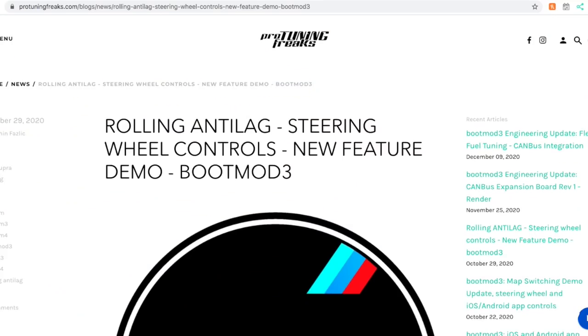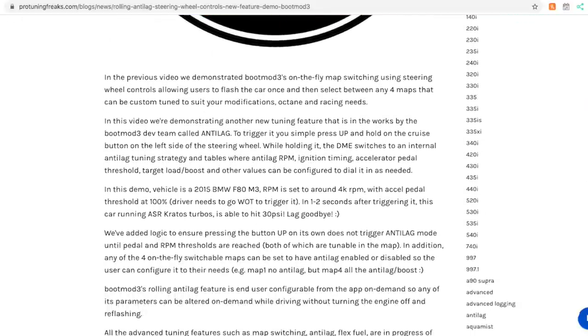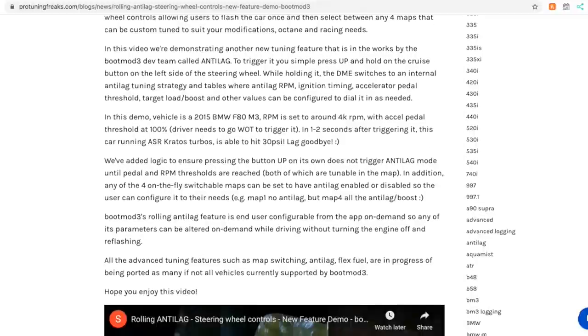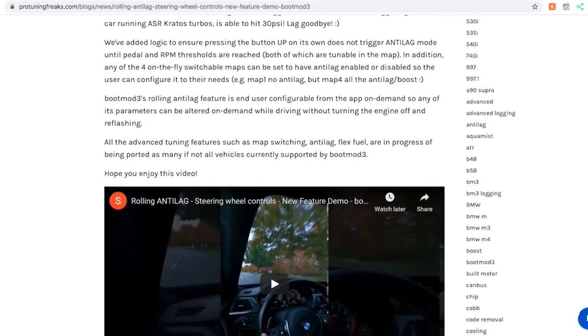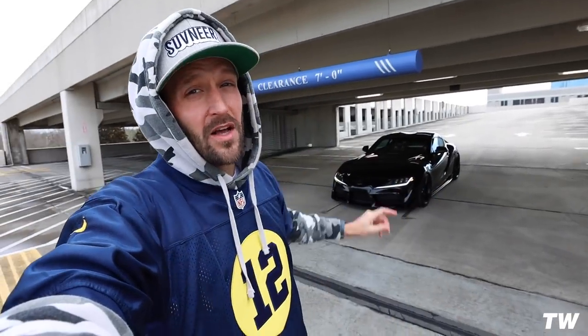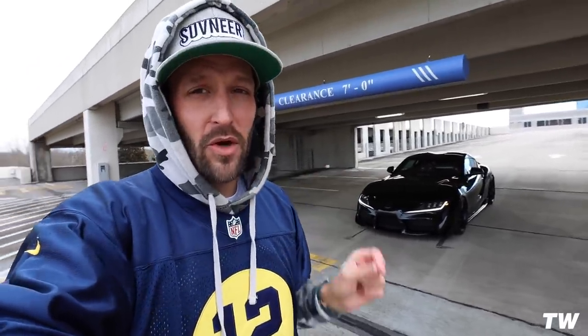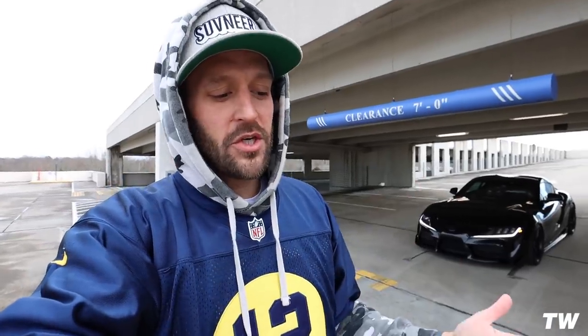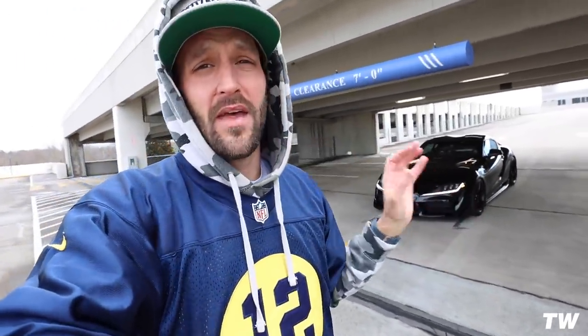Pro Tuning Freaks in boot mode is rolling out rolling anti-lag features, map switching on the fly, and flex fuel — all things I'm going to be featuring on this channel. That's the company I've stuck with for so long, and we are going to be custom tuning this car under the boot mode platform. As for which custom tuner I'm going to use, I'm not going to tell you guys that now — I'll reveal that a little bit later. From my research and talking to enough people, I've decided on the person I want to have this car tuned by, and I'll make a ton of content showing before and after.